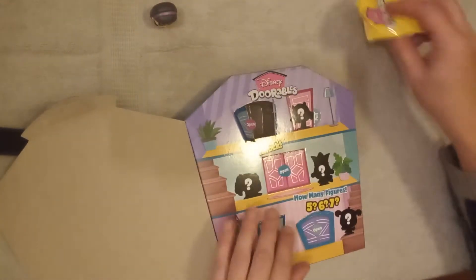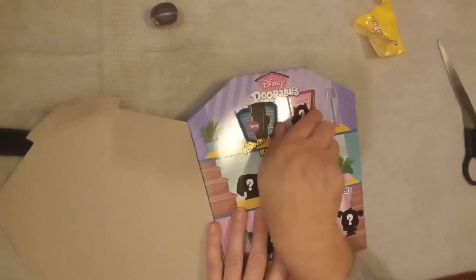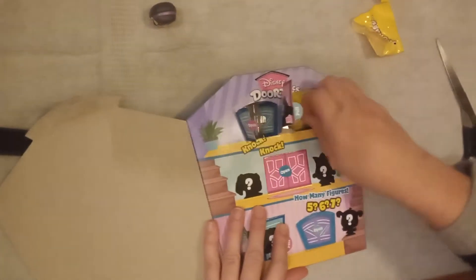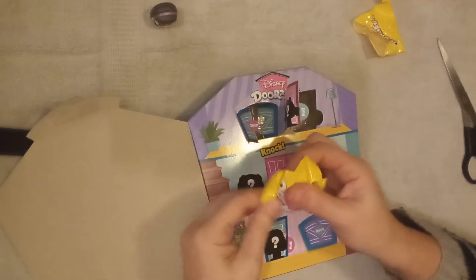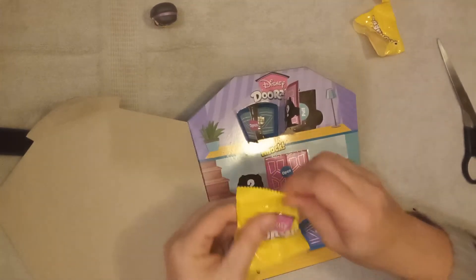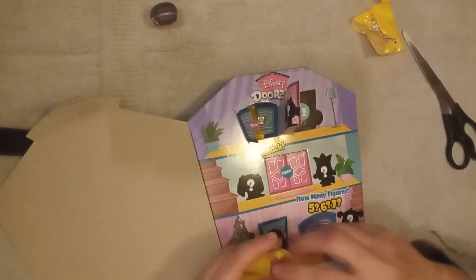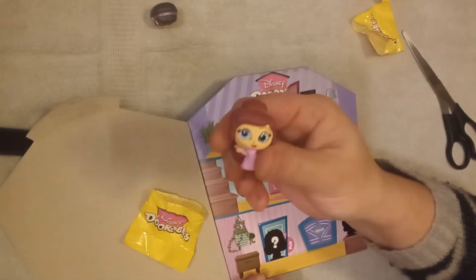Door number 2. Another yellow blind bag. It's Meg from Hercules!